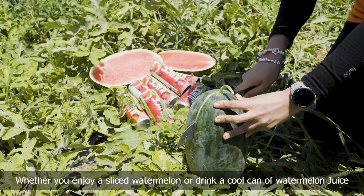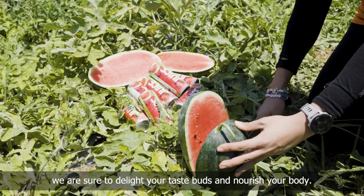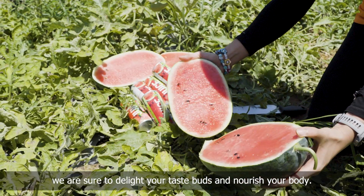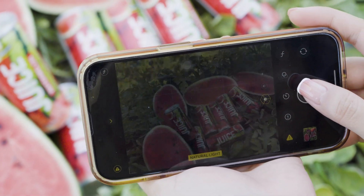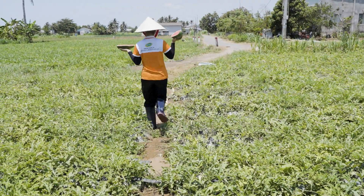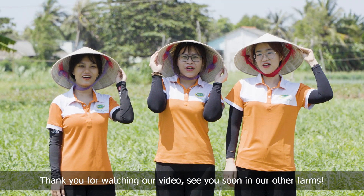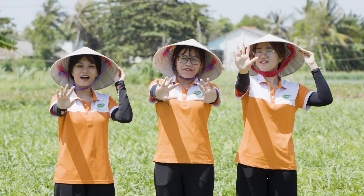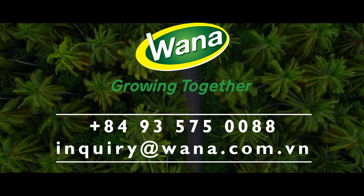Whether you enjoy sliced watermelon or drink a cool can of watermelon juice on a hot summer day, we are sure to delight your taste and not hurt your body. Thank you for watching our video. See you all the best! Bye!